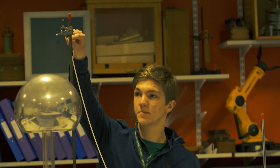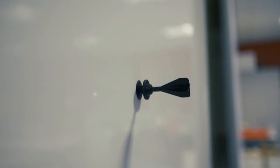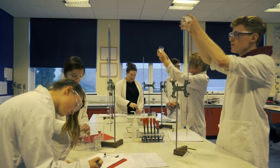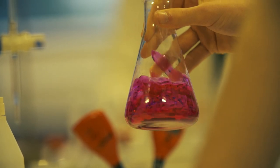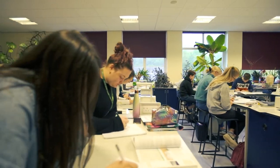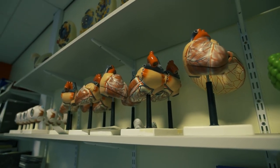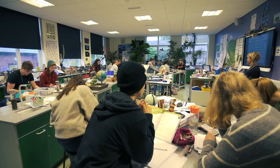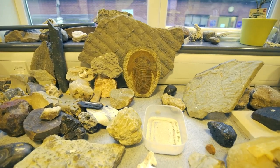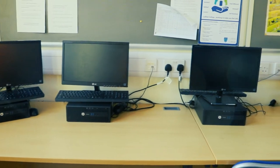All science lessons take place in specialist labs for all our science subjects. We have physics, chemistry, biology, environmental science and geology, and computer science.